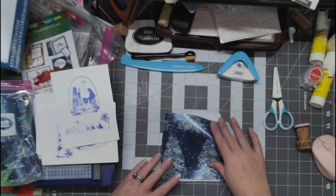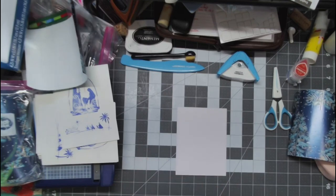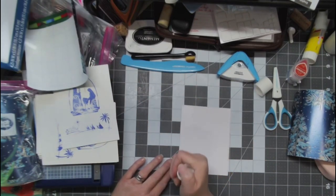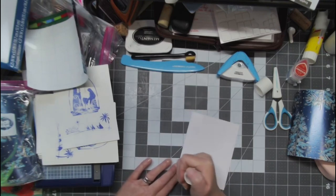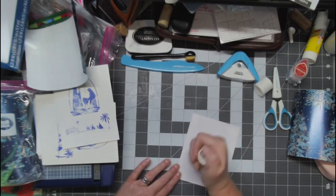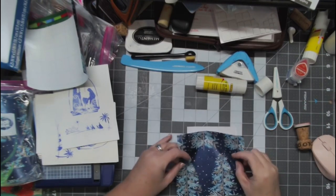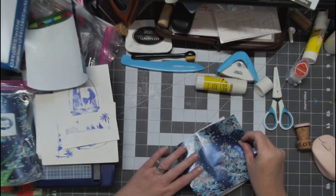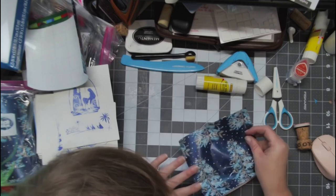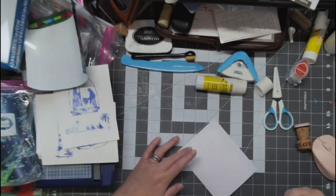We're going to go with it. I am using a glue stick for this. I will have my Creative Memories store link down in the description below.